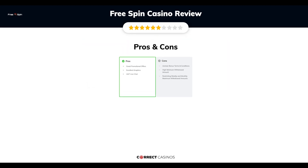The final verdict. FreeSpin Casino's strengths are great promotional offers, excellent graphics, and 24/7 live chat. Its weakest points are unclear bonus terms and conditions, high minimum withdrawal amount, and restricting weekly and monthly maximum withdrawal amounts. Thank you for watching. Visit CorrectCasinos.com for more casino reviews.